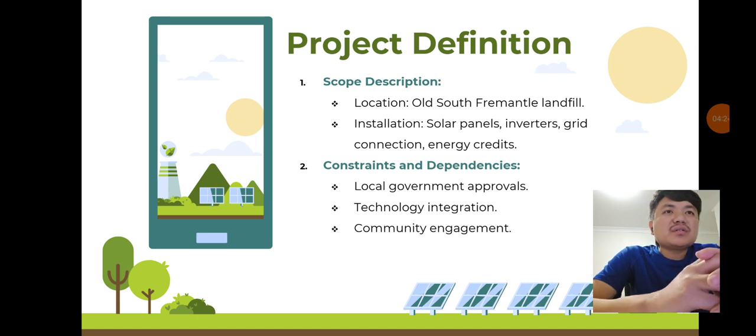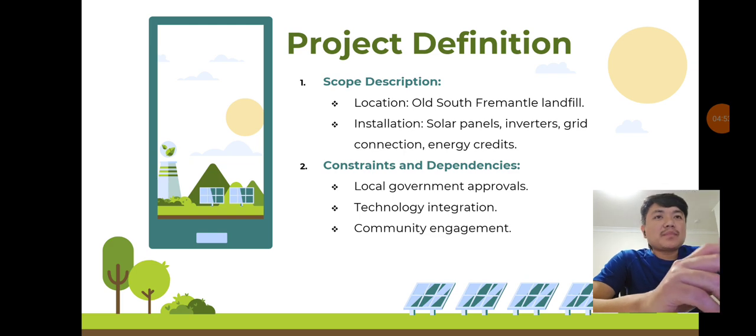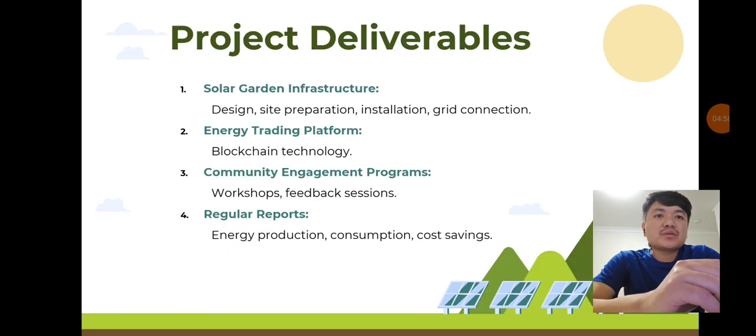Project definition: the project involves installing solar panels and inverters at the old South Fremantle landfill site. This location is ideal for a large-scale solar garden, allowing us to utilize previously unusable land. The generated energy will be connected to the local grid, providing energy credits to participants and reducing their electricity bills.